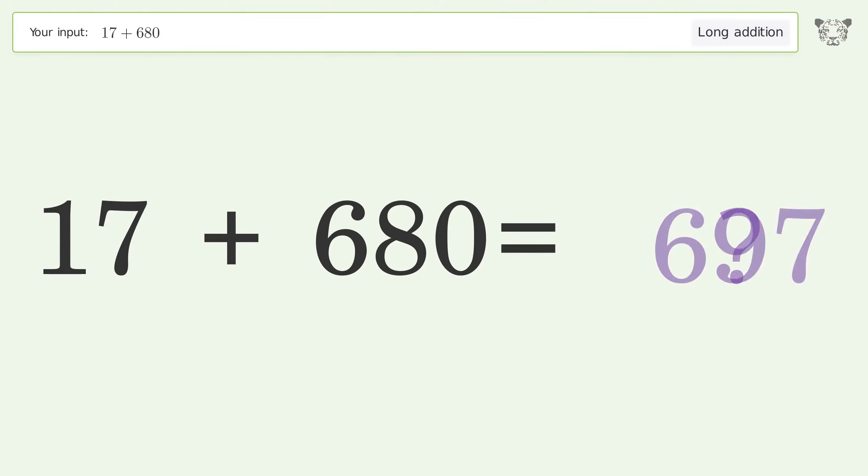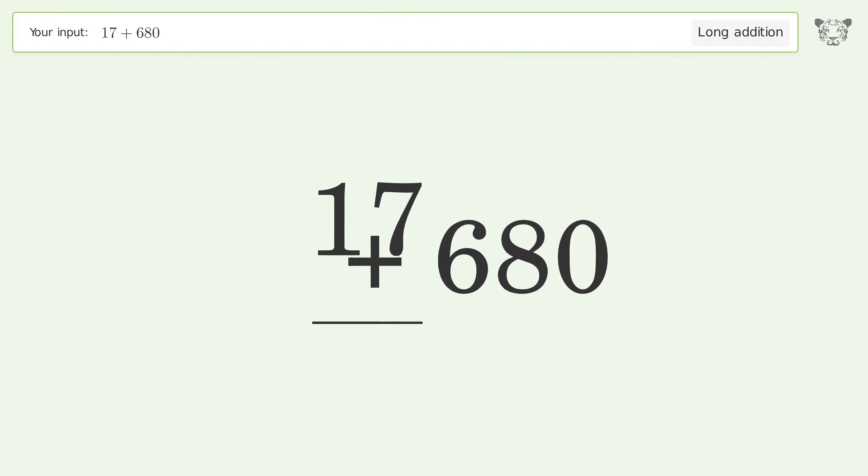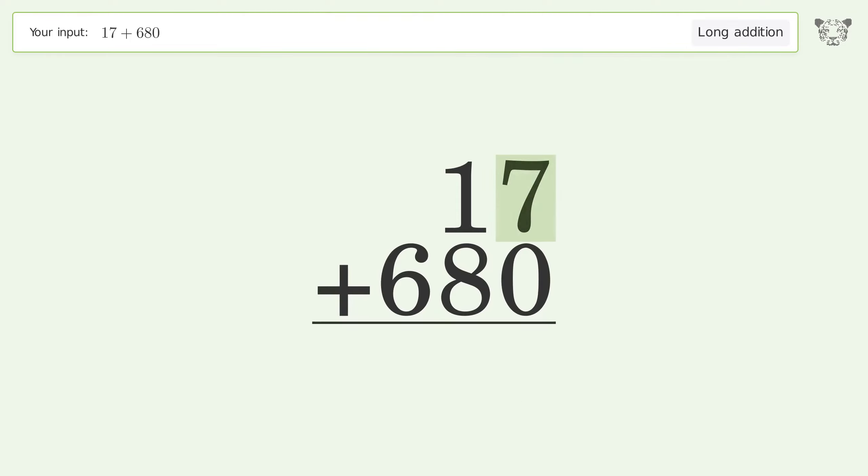You asked Tiger to calculate. This deals with long addition — the final result is 697. Let's solve it step by step: rewrite the numbers from top to bottom aligned by their place values, then add up the digits in each column from right to left.